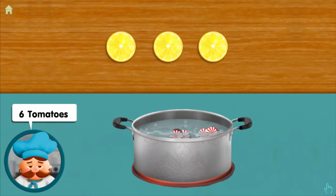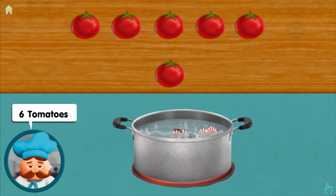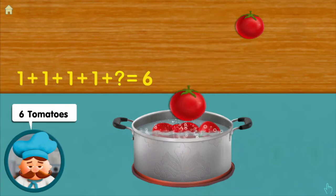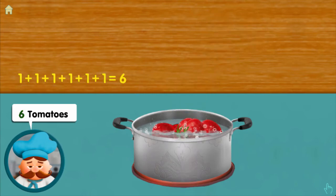Six tomatoes: one, adding one, adding one, adding one, adding one, adding one — makes six altogether!